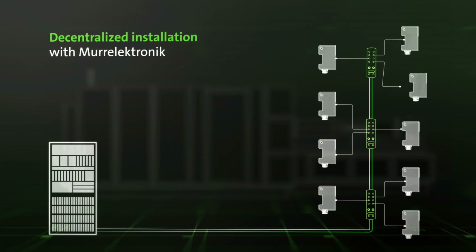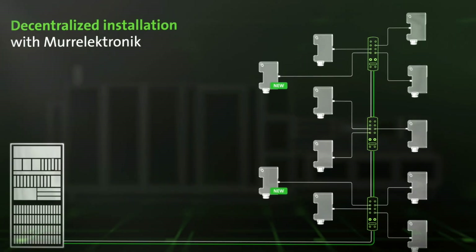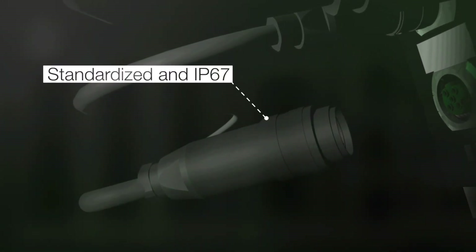Changes or retrofits can be made with minimal effort. These standardized installation solutions result in a time-saving, error-free system infrastructure.